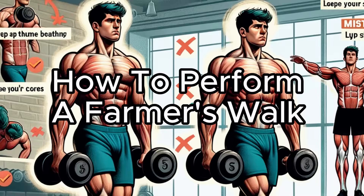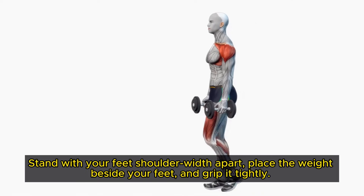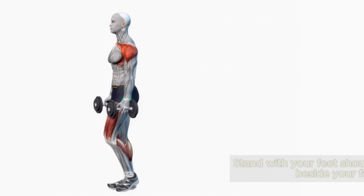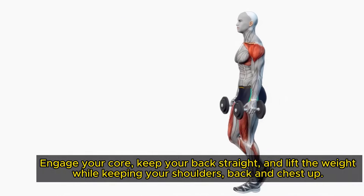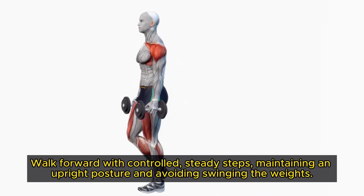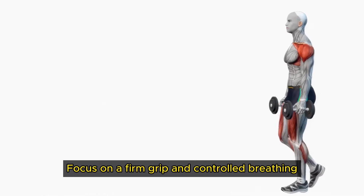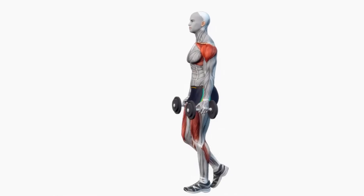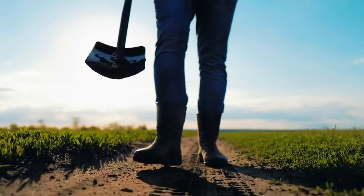How to perform a farmer's walk: stand with your feet shoulder-width apart, place the weight beside your feet and grip it tightly. Engage your core, keep your back straight and lift the weight while keeping your shoulders back and chest up. Walk forward with controlled steady steps, maintaining an upright posture and avoiding swinging the weights. Focus on a firm grip and controlled breathing. Walk the desired distance, then squat to place the dumbbell back on the ground. Repeat with the other side to ensure balanced strength development.